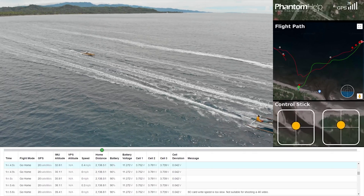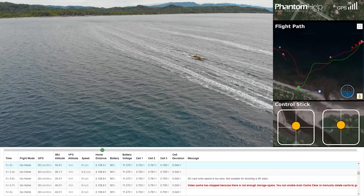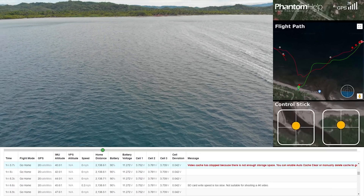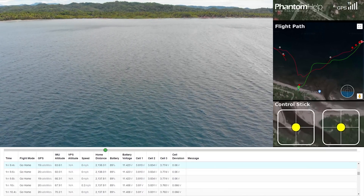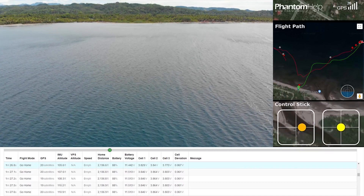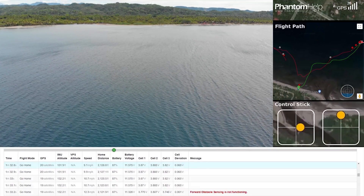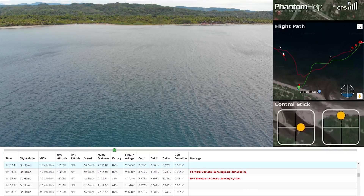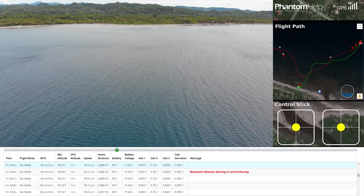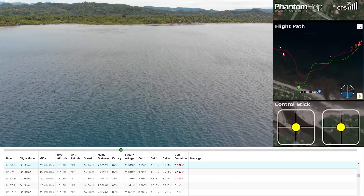Then we had another red flag warning: video cache has stopped. Well, this is just for the recording so it's not directly related to the cause of the crash. Then we had forward and backward sensor issues. We didn't mind it that much because we were in sports mode — the forward and backward sensors are not being used in sports mode — but we did fly the drone near the shore.